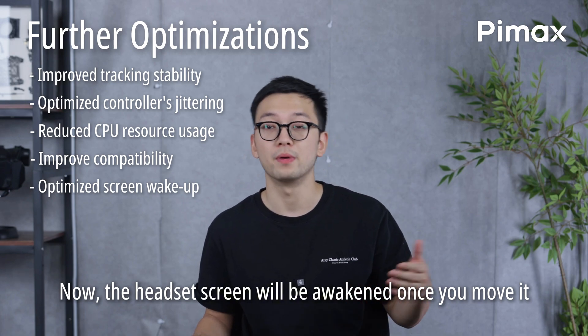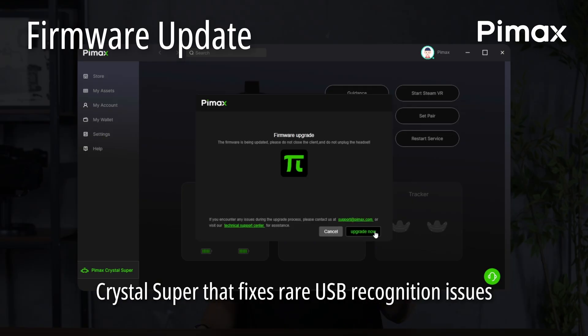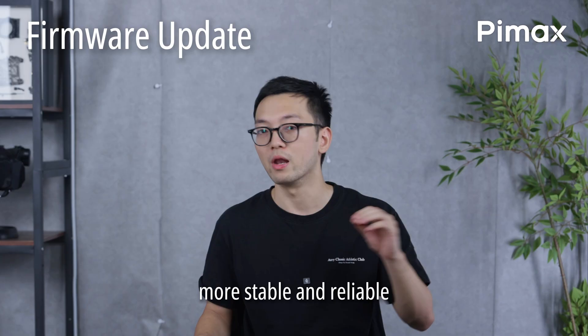Now the headset screen will be awakened once you move it. We released a new firmware update for the Crystal Super that fixes rare USB recognition issues after a PC restart. It should make your device's connection more stable and reliable.